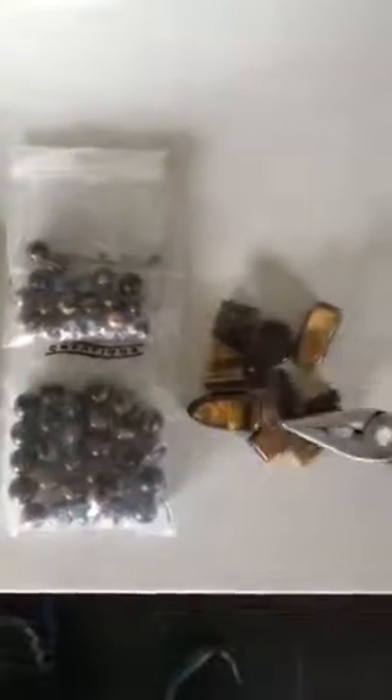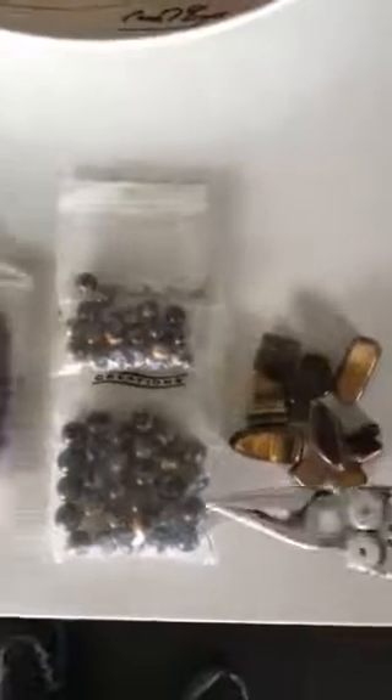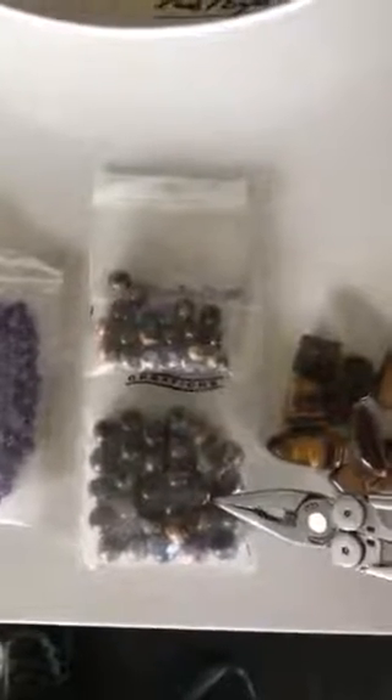Then we've got amethyst balls which are all round and exactly the same. The following are all different shapes — tiger eyes, all from Zimbabwe. These are tiger eye round balls, ideal for necklaces.